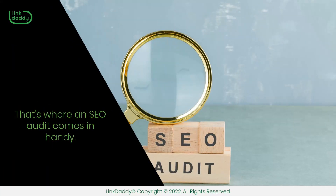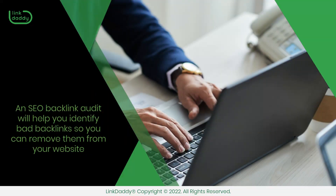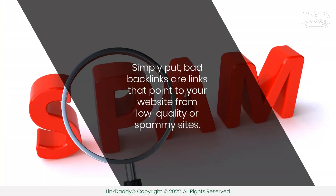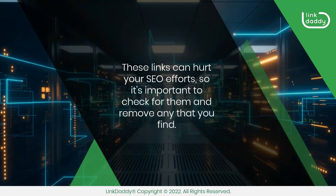That's where an SEO audit comes in handy. An SEO backlink audit will help you identify bad backlinks so you can remove them from your website and protect yourself from penalties like demotion in search results or even removal from Google altogether. Simply put, bad backlinks are links that point to your website from low-quality or spammy sites. These links can hurt your SEO efforts, so it's important to check for them and remove any that you find.